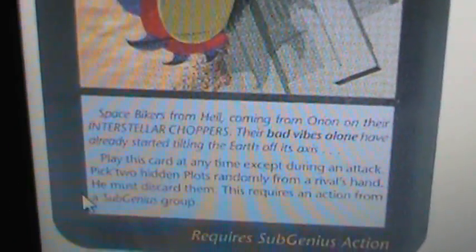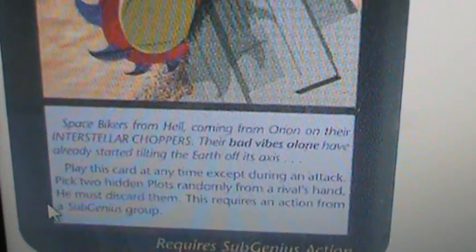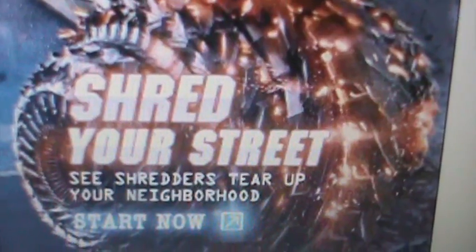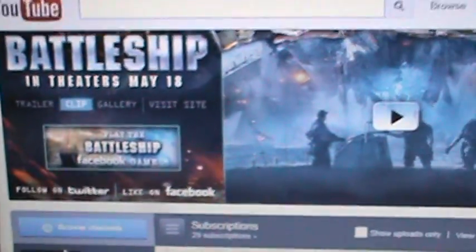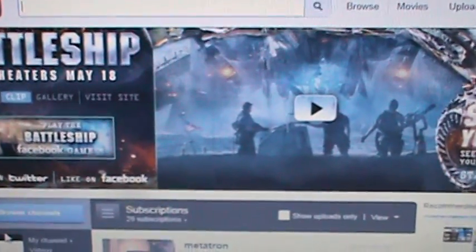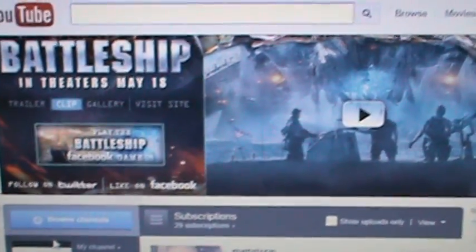The Illuminati card reads: 'Space bikers from hell, coming from Orion on their interstellar choppers — their bad vibes alone have already started tilting the Earth on its axis.' That's kind of far-fetched, maybe, but I do absolutely believe that the battle for Earth begins at sea, just like this movie says. Another Illuminati sign? I don't know, maybe so. Thanks for watching, guys — thank you to my subscribers and first-time viewers. Appreciate your time today, take care.